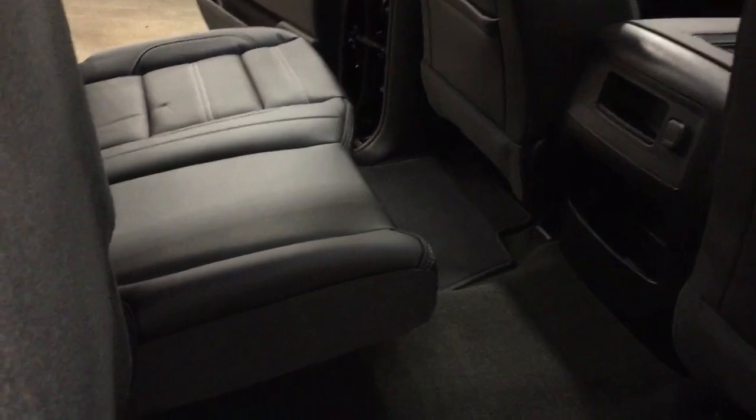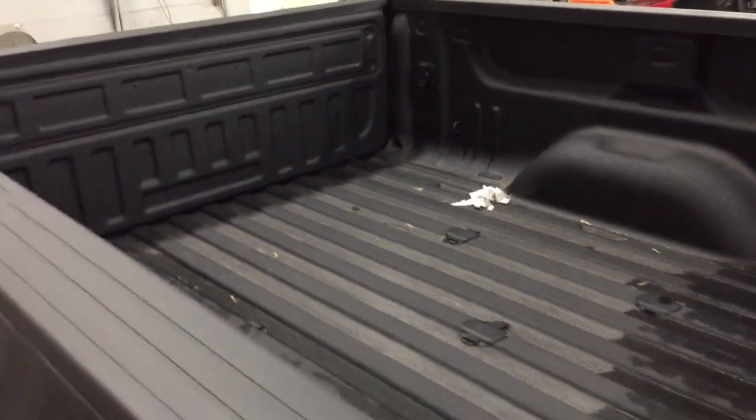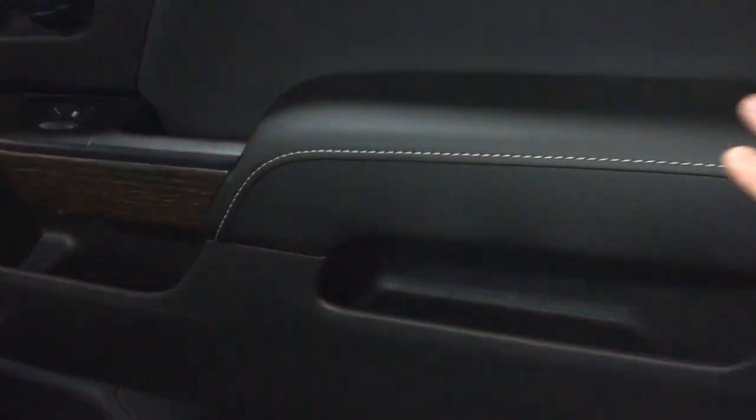You can lift the seat up with just one hand if you need a little more storage space — pile some boxes up, camping gear, anything you don't want exposed to the elements in the bed. Fold down armrest with cupholders. Wood grain trim. Power windows. Nice soft touch material with nice attention to detail on the stitching.